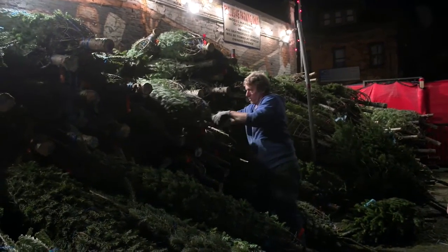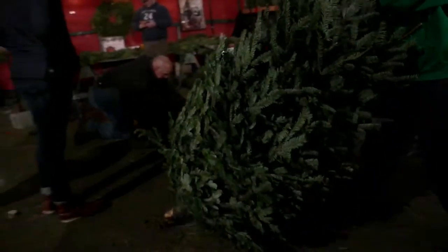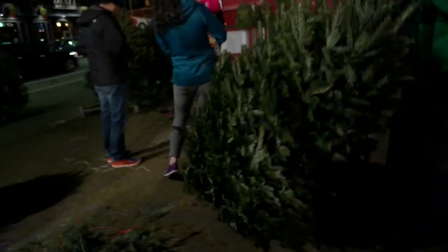Prices go from $20 to $60 for trees like this one. And once you decide which one to bring home, you just have to go back in time. I think it brings people back to the roots of their first Christmas tree — it reminds them, triggers memories.